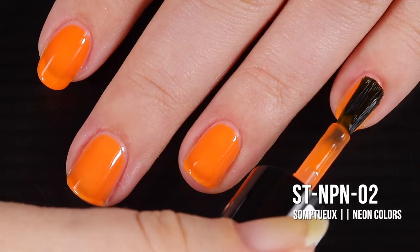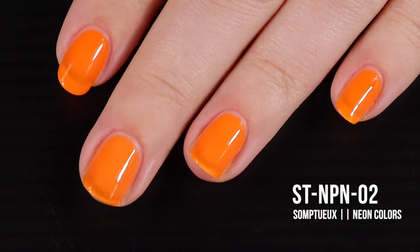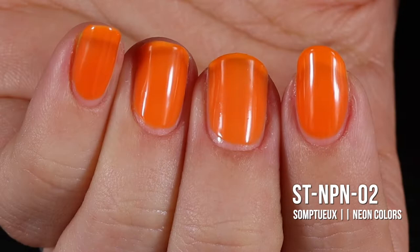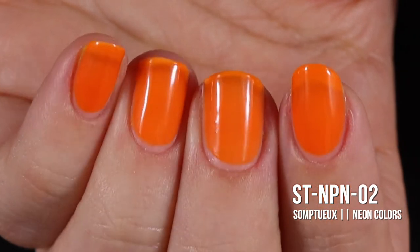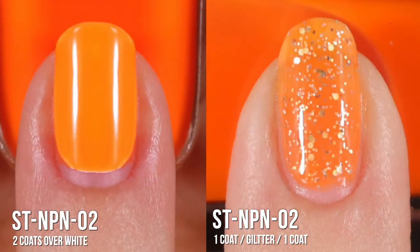I feel like the decision to go for three coats was the correct one because it really brought out the squishy factor. This is a true jelly polish, so I don't believe you'll be able to cover up your visible nail line no matter how many coats you put on, but three coats was a good stopping point. How freaking cute would this be as a jelly jack-o-lantern for Halloween? In the first swatch photo you'll see three coats of ST NP N02, and in the second and third photos you'll see the shade over white and as a jelly sandwich.